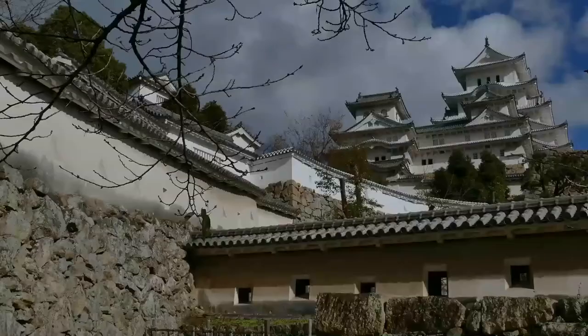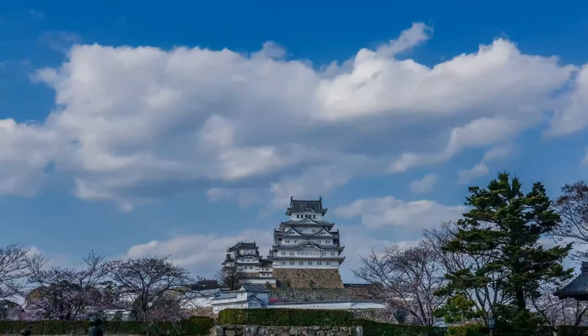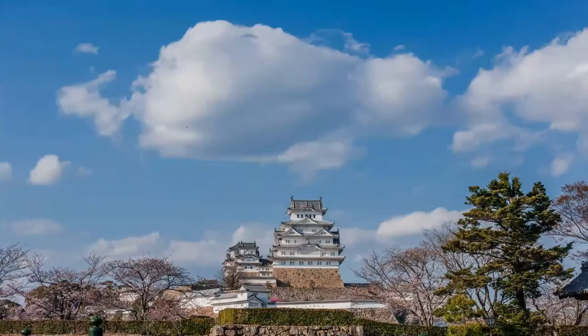Himeji Castle was then significantly remodeled in 1581 by Toyotomi Hideyoshi, who added a three-story castle keep. In 1600, Tokugawa Ieyasu awarded the castle to Ikeda Taramasa for his help in the Battle of Sekigahara, and Ikeda completely rebuilt the castle from 1601 to 1609, expanding it into a large castle complex.